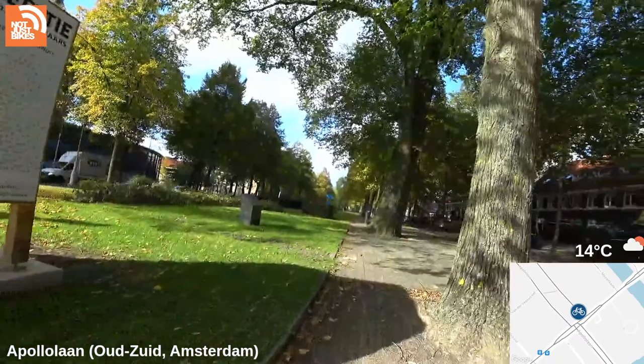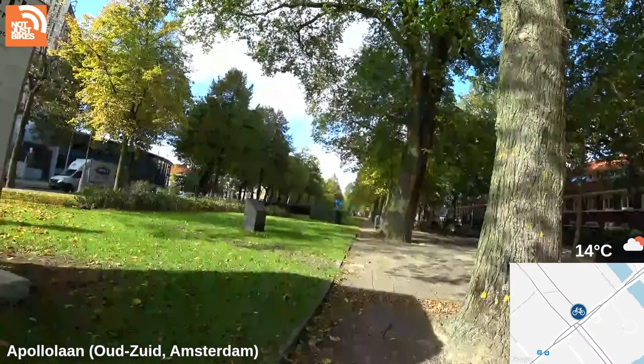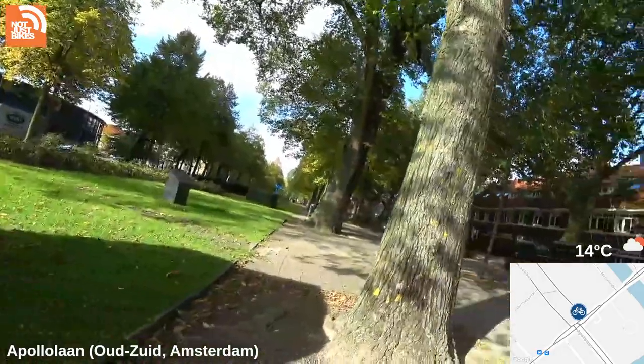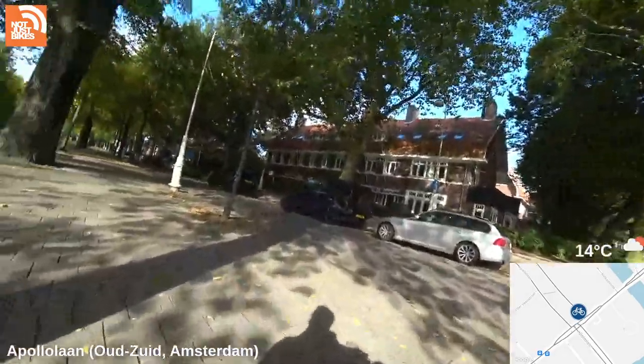Looking at the map: Start point, Minervalaan, Apollo Lane, Minervalaan, Churchilllaan, Zuidas, Stadionplein, Mosaic Plant. It says Churchilllaan — there must be something out in Zuidas but we didn't see it.